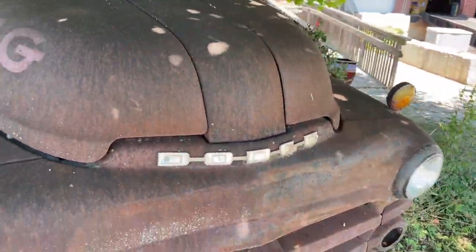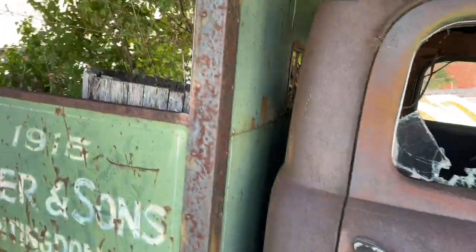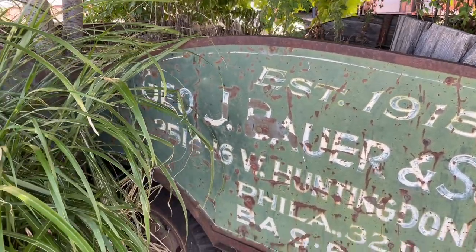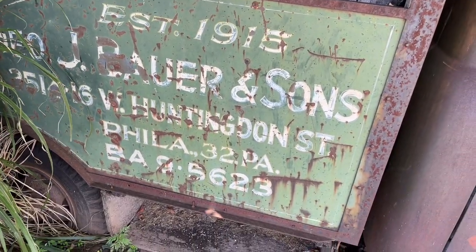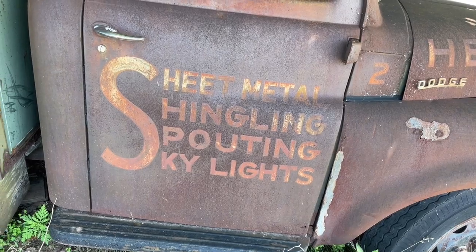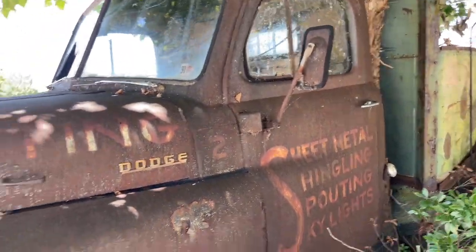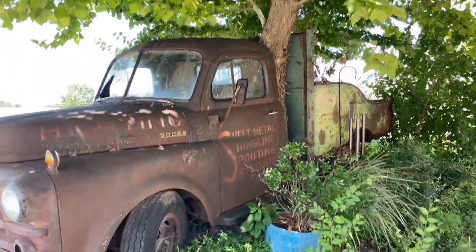This is a Dodge something — I have no idea what type of vehicle this is other than a Dodge. What is this? Established 1915, G.O.J. Bauer & Sons — that's pretty awesome. In Philadelphia, this is really cool. Sheet metal, look at that. I'm actually really curious to know what kind of truck this is. I do not see a marking on it other than just Dodge. If you guys know what kind of truck this is, let me know down below.